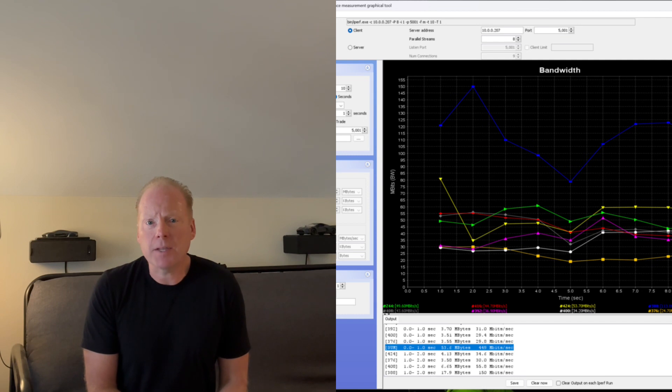With the Ingenious ECW336 on iperf I got about 450 megabits per second, and a little bit less with the Ruckus R760.